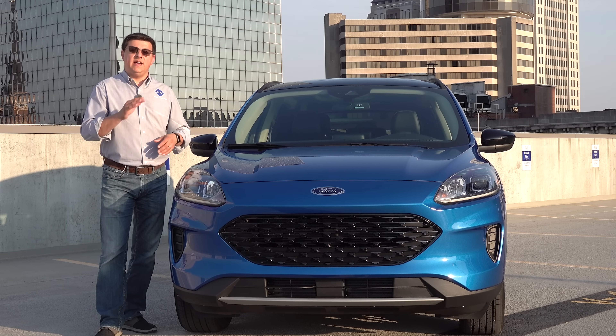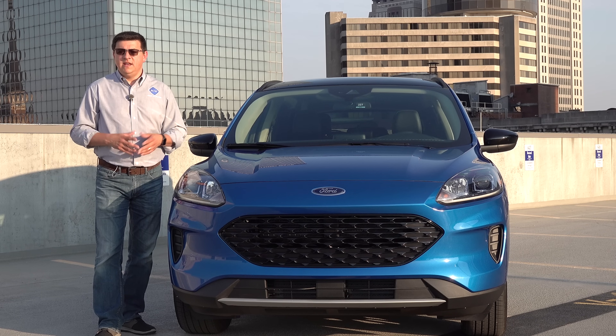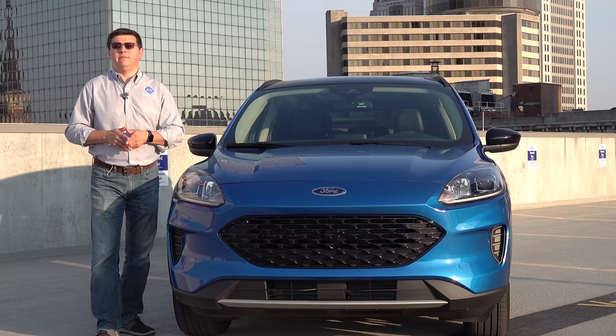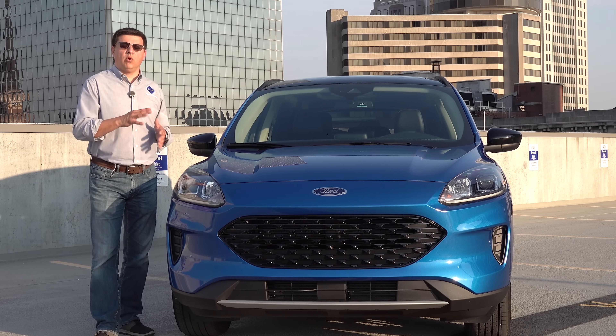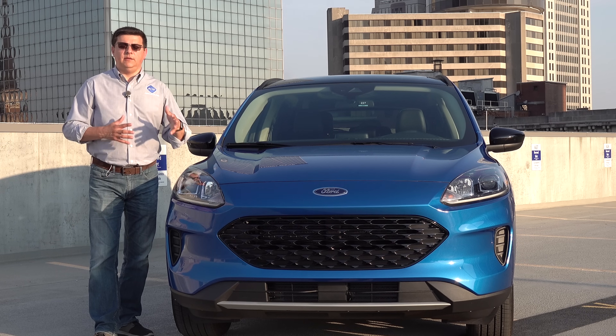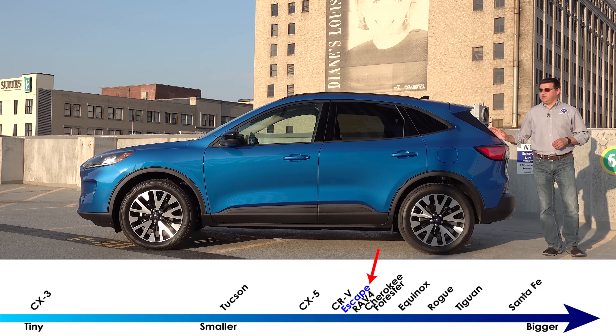Ford tells us that was a very conscious decision because they plan on having a more rugged, more off-road-focused crossover in this segment coming a little bit later — probably next year. Some folks are calling that the baby Bronco, but whatever you call it, it's going to look more truck-like, more like Ford's F-150. This Escape is designed for someone that wants something sleeker and more sporty.